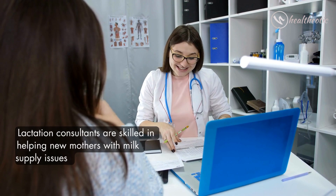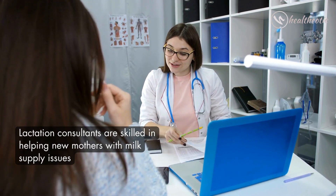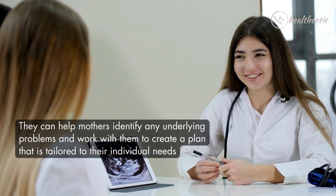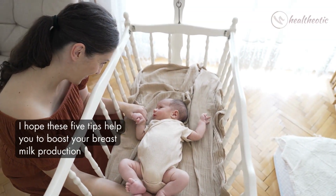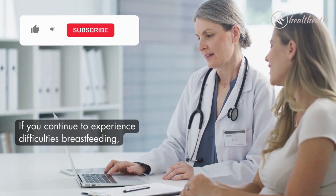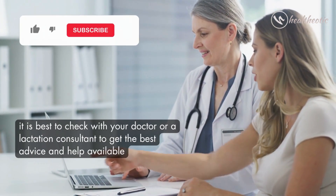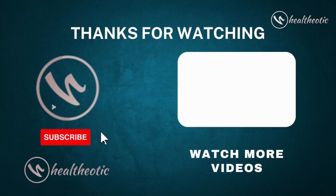So that's it for today. If these remedies do not work, consult a lactation consultant. Lactation consultants are skilled in helping new mothers with milk supply issues — they can help mothers identify any underlying problems and work with them to create a plan tailored to their individual needs. I hope these five tips help you boost your breast milk production. If you continue to experience difficulties, it is best to check with your doctor or a lactation consultant. Thank you for watching, and good luck. Take care, bye!